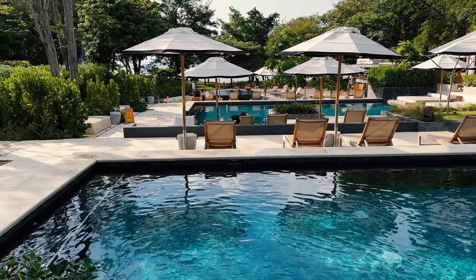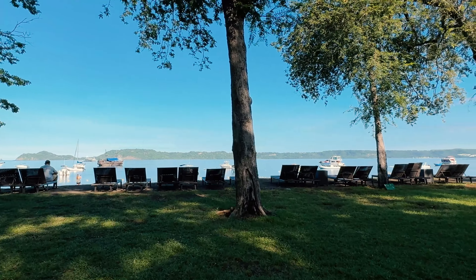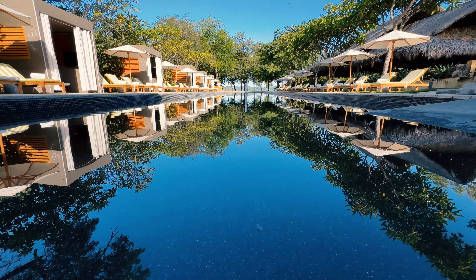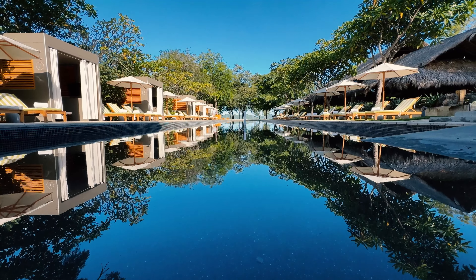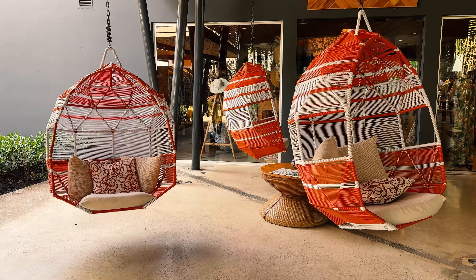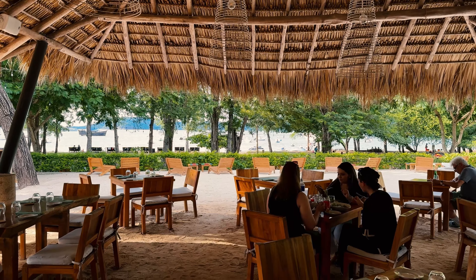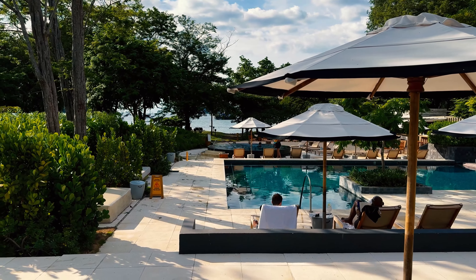You might be surprised how few Costa Rica resorts are right on the beach, but El Mangrove is one of those rare exceptions. Plus, it's probably Costa Rica's most accessible beach resort. But is it any good? Today I'm going to tour you through this resort, share my experience, and also give you a lightning tour of a few more Costa Rica beach resort options so you can make the best choice.